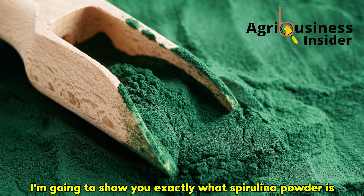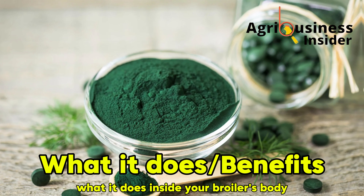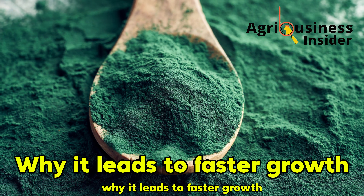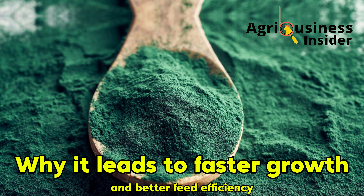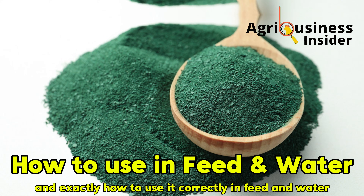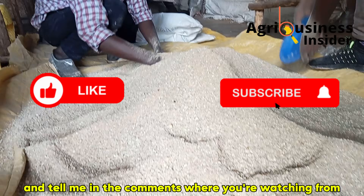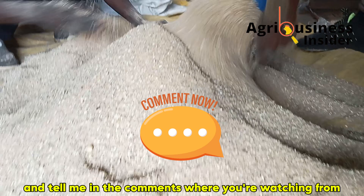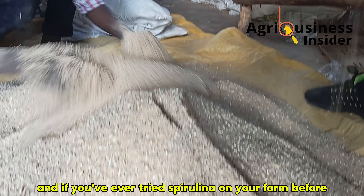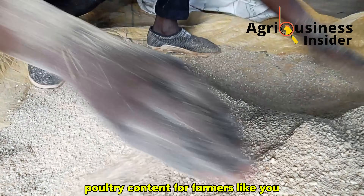In this video, I'm going to show you exactly what spirulina powder is, what it does inside your broiler's body, why it leads to faster growth and better feed efficiency, and exactly how to use it correctly in feed and water. Make sure to like this video, hit subscribe, and tell me in the comments where you're watching from and if you've ever tried spirulina on your farm before. Your feedback helps us keep producing down-to-earth poultry content for farmers like you.